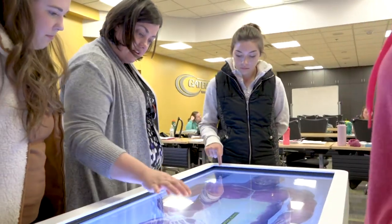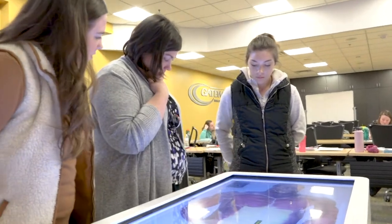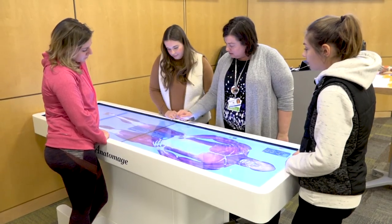After I graduate I hope to find a job working in the outpatient field, and I think that luckily this program at Gateway has really prepared me for that. It's a really good outlet for helping people in the community and helping people better their lives, and it really sparked an interest for me.